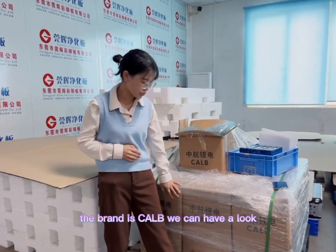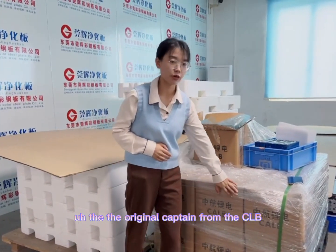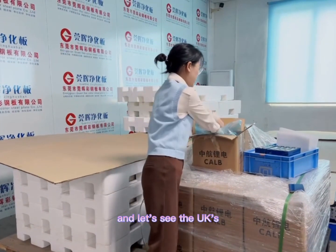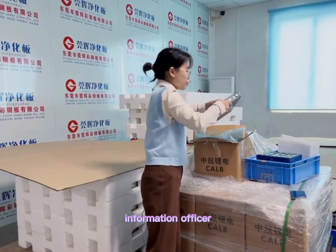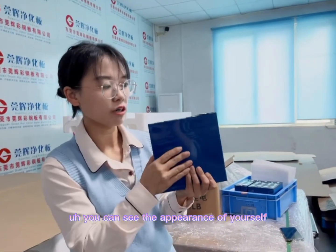The brand is CAOB — the original carbon brown is CAOB. You can have a look. Let's see the details and the information of the cell. You can see the appearance of the cell.